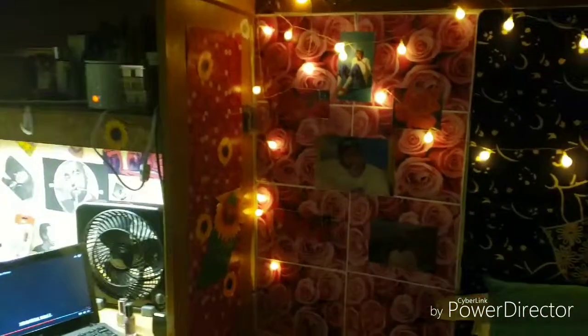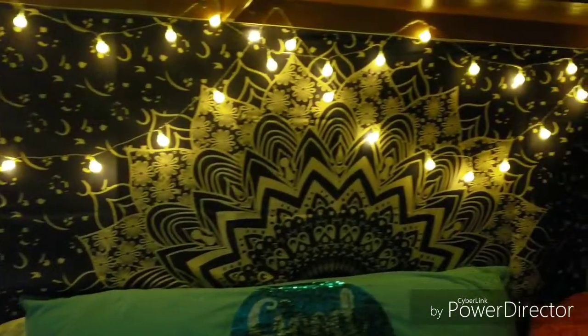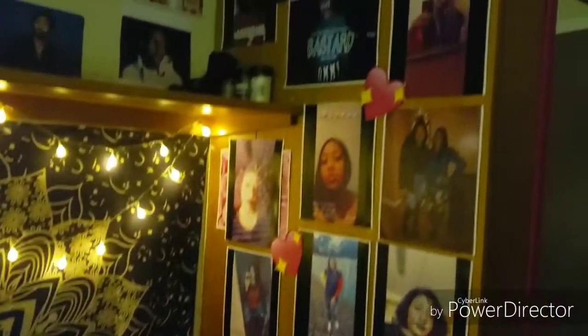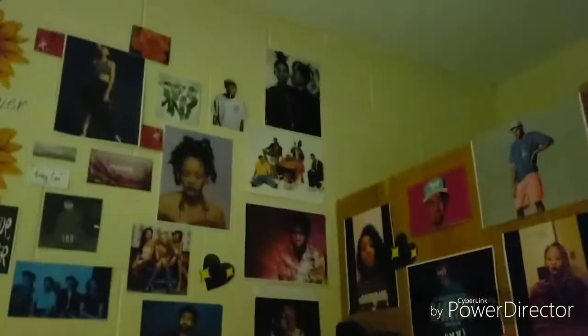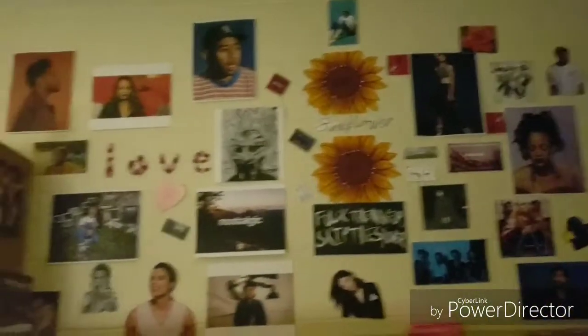You do not need to spend a fortune on dorm room decoration — all you have to do is have a little bit of creativity. That's the tip I wanted to show y'all. Thank you all for tuning in! I'll be leaving all of my purchases for this dorm room makeover in the description below. Don't forget to hit that thumbs up, subscribe to my channel Beauty Galore, and hit the bell icon for future notifications.